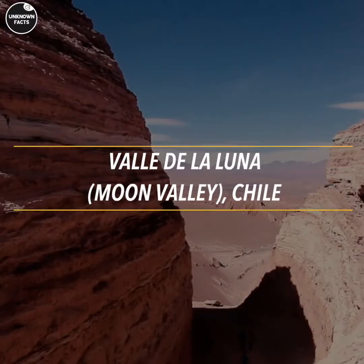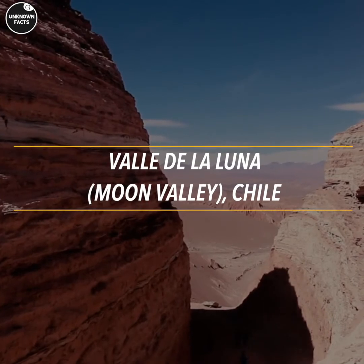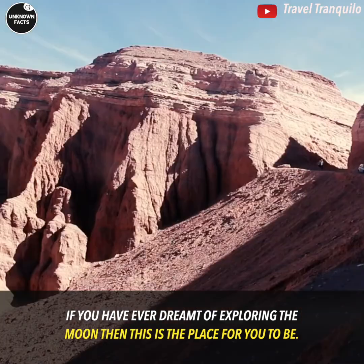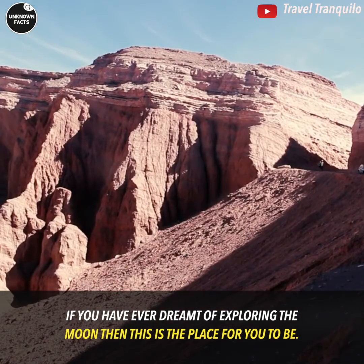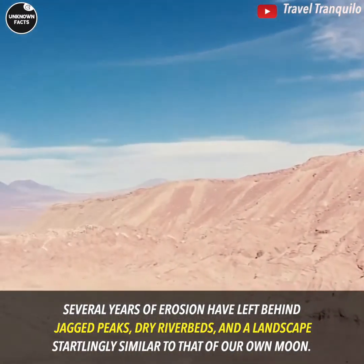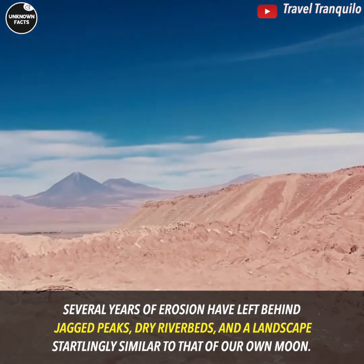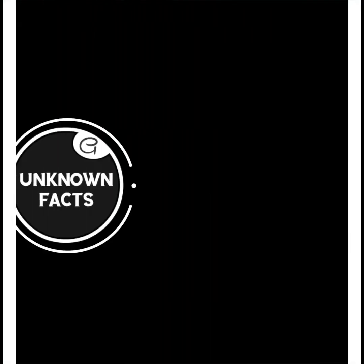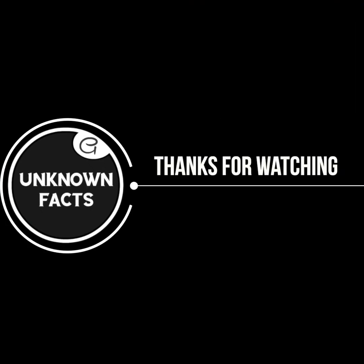Valle de la Luna — Moon Valley — Chile. If you have ever dreamt of exploring the moon, then this is the place for you. Several years of erosion have left behind jagged peaks, dry riverbeds, and a landscape startlingly similar to that of our own moon.